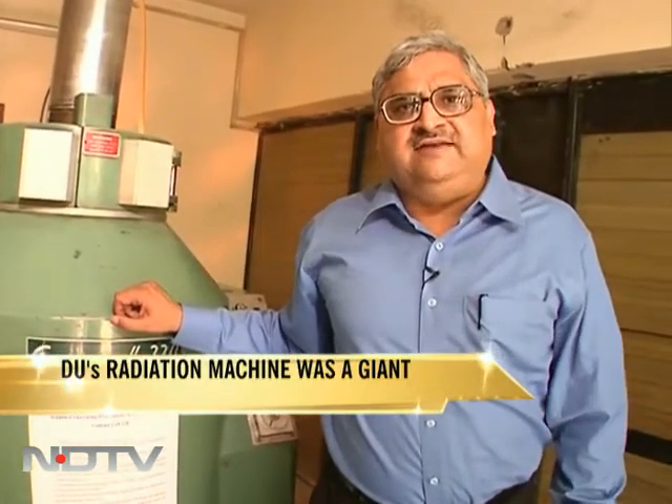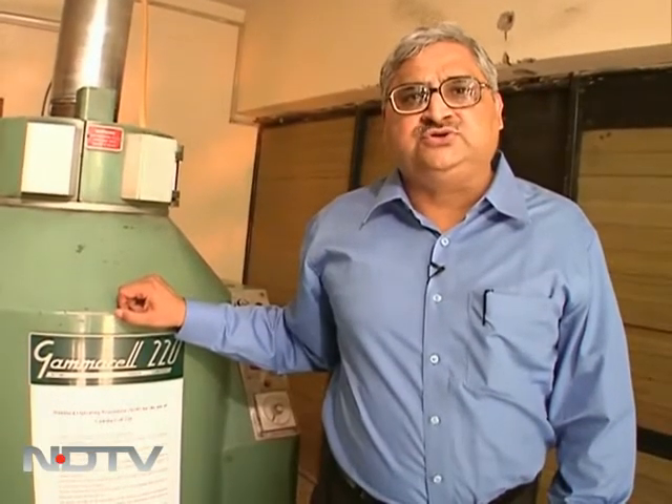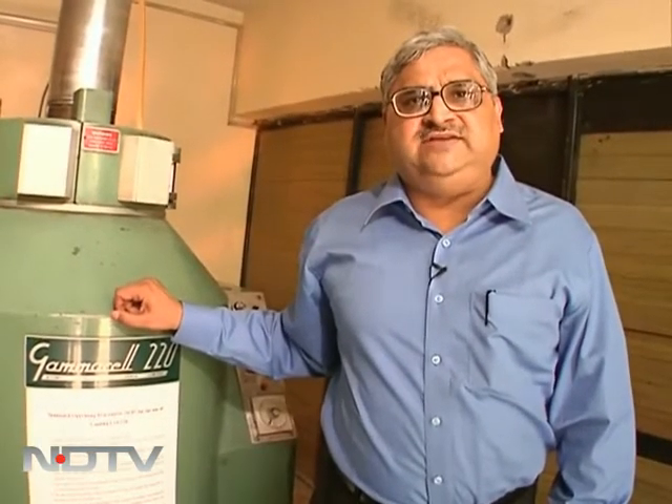With camera person Alfred inside the DRDO facility where the Gamma 220 cell is housed, Pallav Bagla for NDTV.